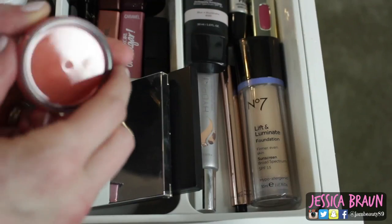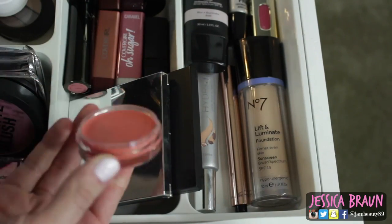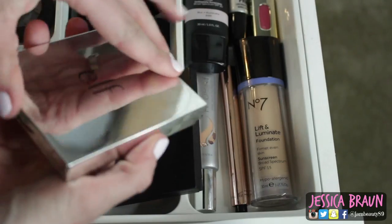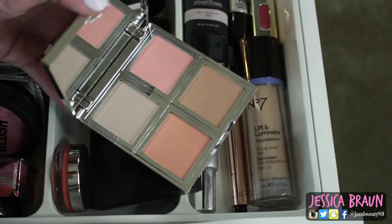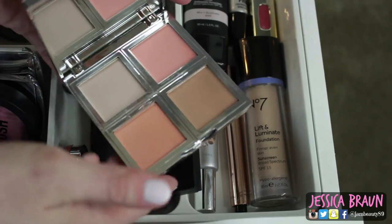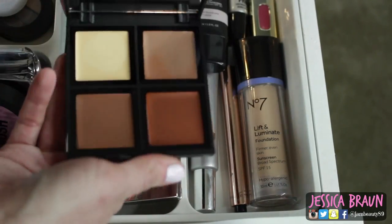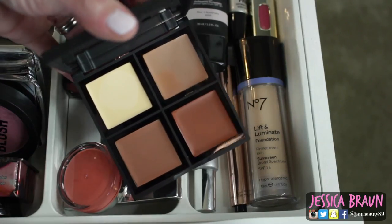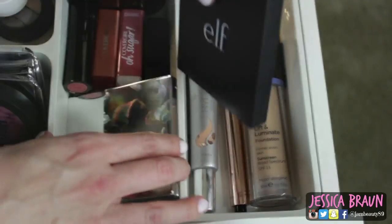Here I have a bunch of new elf things. This is their cream shadow in Peach Perfection — it's actually a really pretty color though I've only used it once. This is their total face palette and I'm actually wearing these three colors today — they're colors I'll actually wear so I've been really impressed. This is their cream contour palette, which I'm excited to try more. I've only used it once and it stayed surprisingly long.